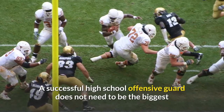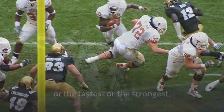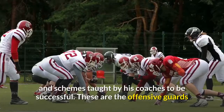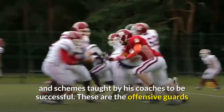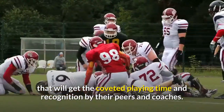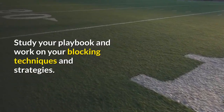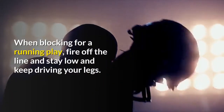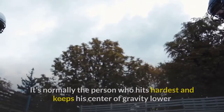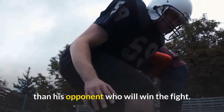A successful high school offensive guard does not need to be the biggest or the fastest or the strongest. He needs to be intelligent and rely on proper blocking techniques and schemes taught by his coaches to be successful. These are the offensive guards that will get the coveted playing time and recognition by their peers and coaches. Study your playbook and work on your blocking techniques and strategies. When blocking for a running play, fire off the line, stay low, and keep driving your legs. It is normally the person who hits hardest and keeps his center of gravity lower than his opponent who will win the fight.